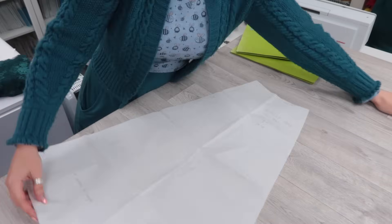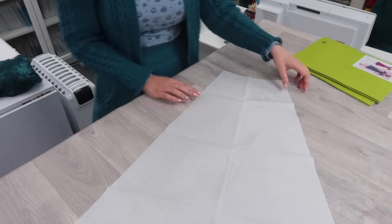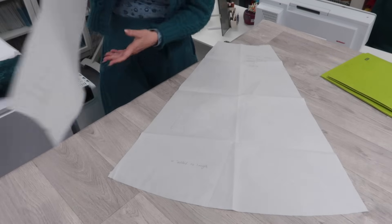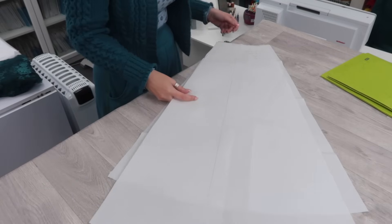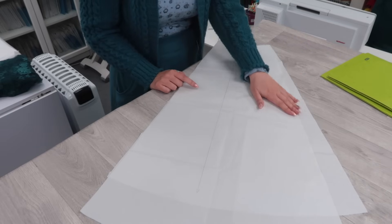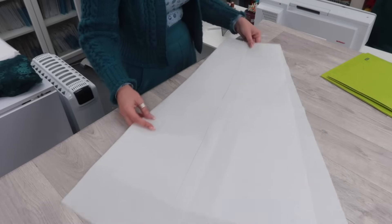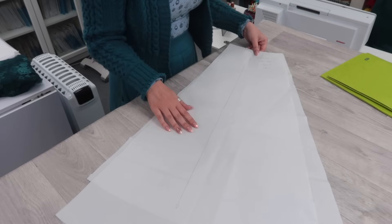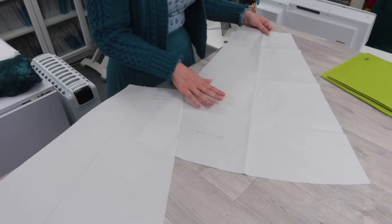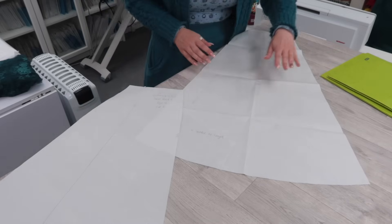I have the skirt pieces from both patterns out to compare. The 5951 is actually not quite as full as the 6380 — not by a lot — but it is much longer. I'm going to use the 5951 because I really like the length, and I'm not a huge fan of how the 6380 skirt looks on me, which might just be a length issue.